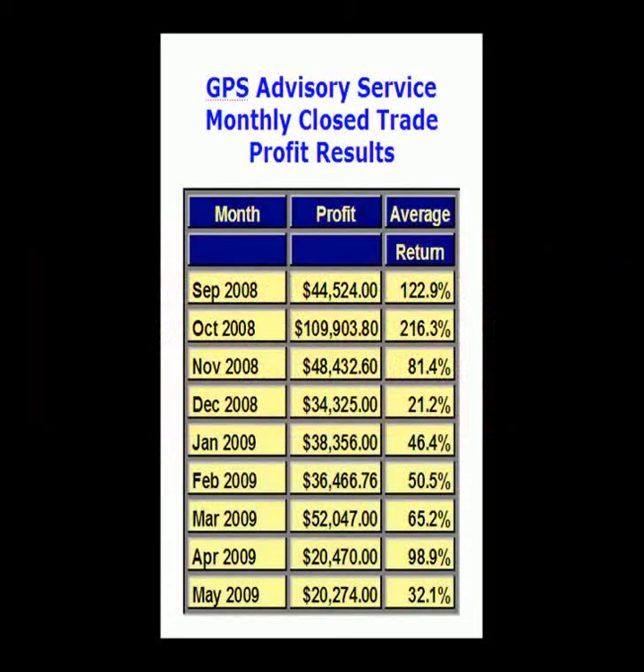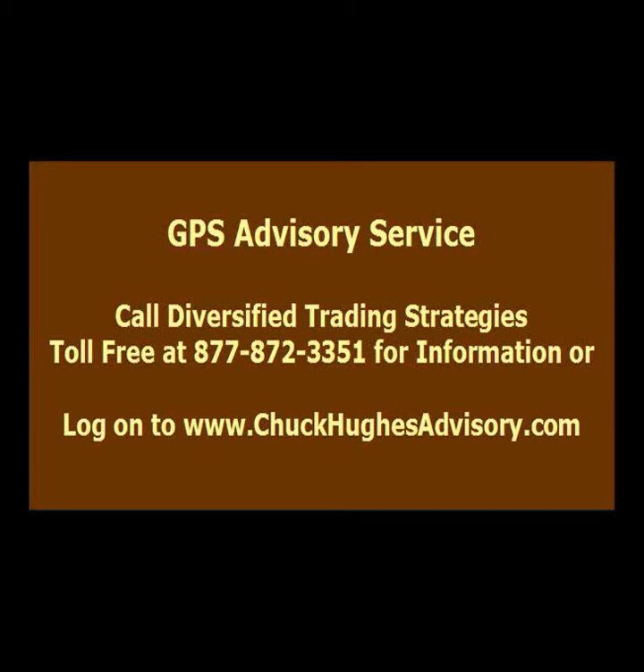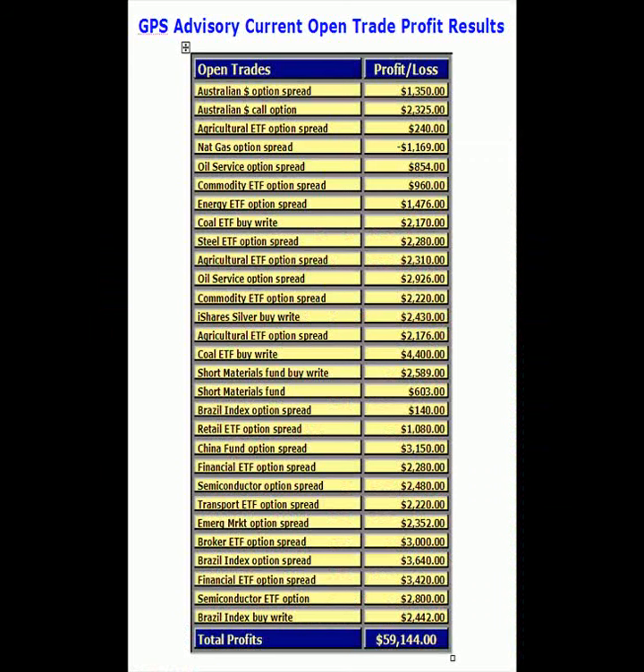This table lists the recent monthly closed trade record for my Global Power Trend advisory service. And this table lists the open trade profit results for my GPS advisory. Currently, 28 of the 29 open trades are profitable, resulting in 96% accuracy and over $59,000 in open trade profits. For more information on my GPS advisory service, please call our sales partner, Diversified Trading Strategies, toll-free at 877-872-3351, or log on to chuckhughesadvisory.com. These profit results demonstrate that the use of trend-following systems combined with the on-balance volume indicator can produce a consistent flow of profits.